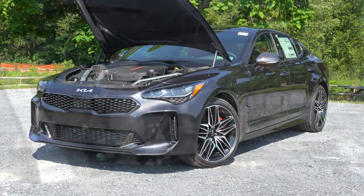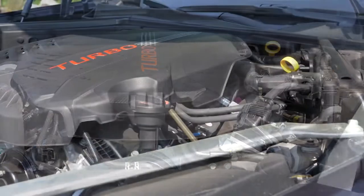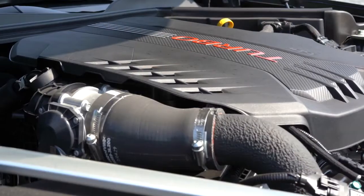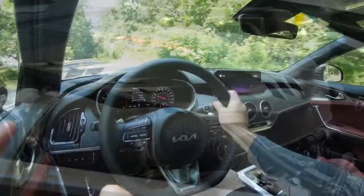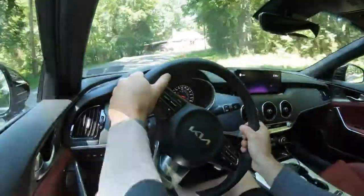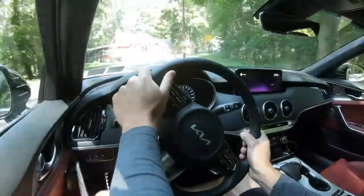Regardless of which setup you go with, the powertrain on the Stinger GT is the same. Powering this beast is a 3.3-liter twin-turbo V6, which puts out three extra horsepower over the 2021 model year — 368 horsepower at 6,000 RPM and 376 lb-ft of torque coming in at 1,300 RPM. Power is sent to the rear or all wheels through an eight-speed automatic with paddle shifters. This one also comes with launch control.